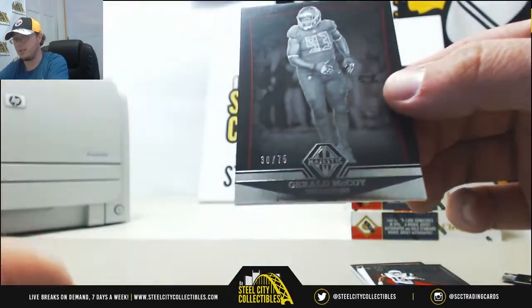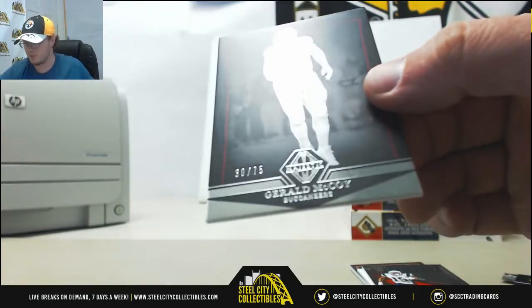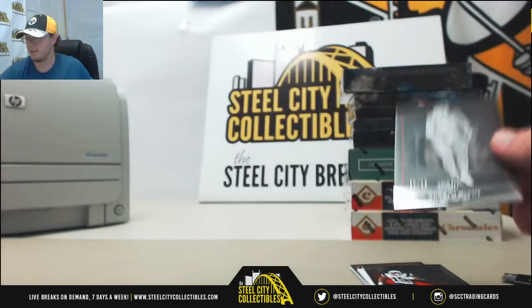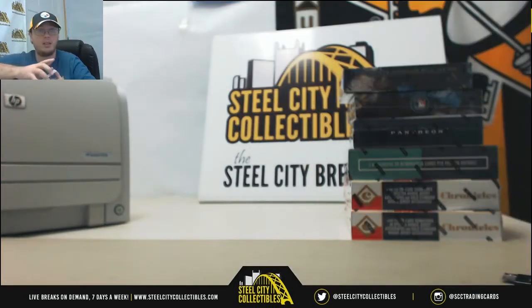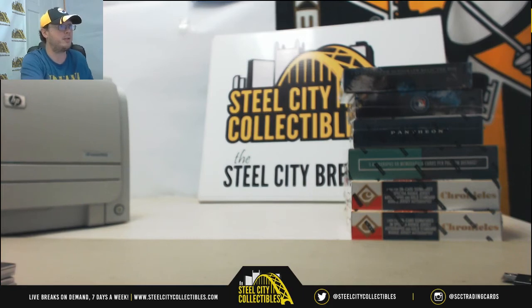And our last card is our base — Gerald McCoy, number 30 of 75. The number zero going to Jason T again. Alright guys, that'll do it. I'll get this video up to YouTube.